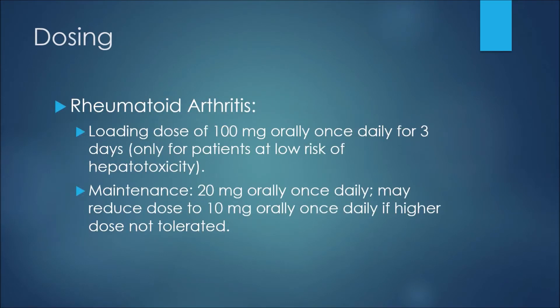For an example of dosing with Leflunomide in the treatment of rheumatoid arthritis: we would typically see a loading dose of 100 milligrams orally once daily for three days, and this would only be for patients at a low risk of hepatotoxicity and myelosuppression. For a maintenance dose, we may see 20 milligrams orally once daily, and the patient may reduce the dose to 10 milligrams orally once daily if the higher dose is not tolerated.